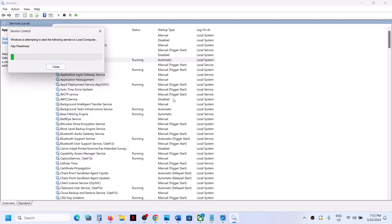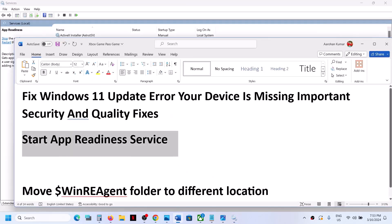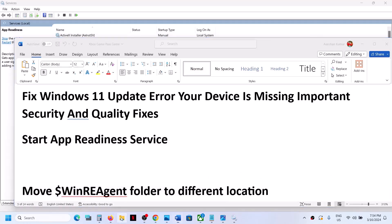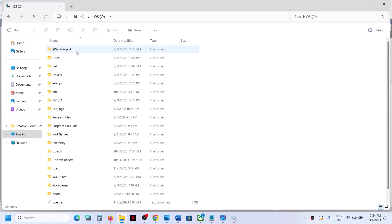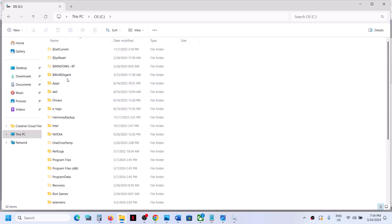Now try to update your Windows 11. If you're still facing the problem, the next step is to move the WinRE agent folder to a different location. For this, open File Explorer, open the C drive, go to the View option, select Show, and then put a check on hidden items. If you see the WinRE agent folder, proceed; if you don't see it, you can skip this step.